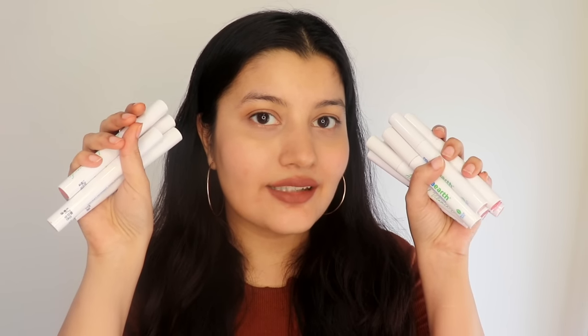Before I review these lipsticks, let me show you the hand swatches of all 17 shades and the lip swatches of the four new shades.